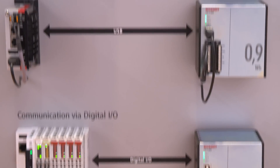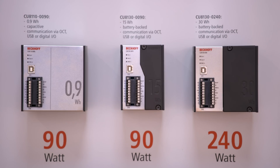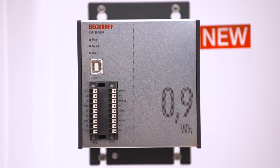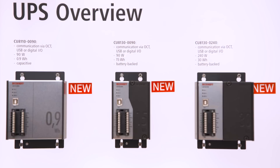The new embedded PC series will benefit from the new UPS series CU81XX. UPS means uninterruptible power supply, and the new CU81XX series is suitable for both industrial PCs and embedded PCs. The main features are multiple ways of communicating with these devices: UPS OCT, combined 24V communication and power supply, USB link, and a simple digital link. The devices feature a battery-based or capacitor-based energy cell with 1Wh, 15Wh, or 30Wh.